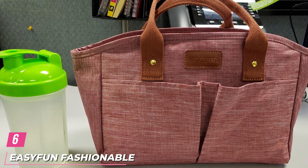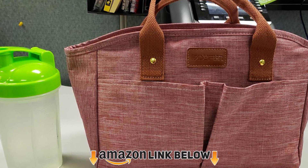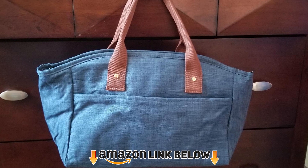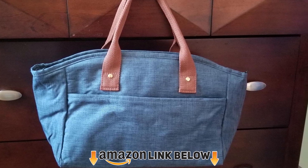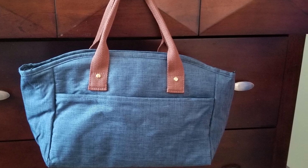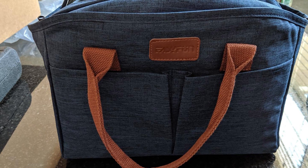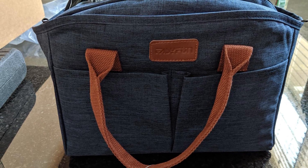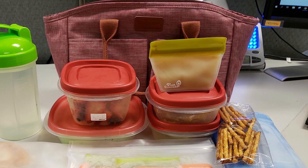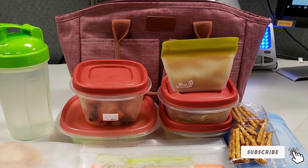The number six position is dominated by the EasyLunchboxes Fashionable Lunch Bag. This large lunch bag resembles a fashionable tote bag and even has a shoulder strap, but has the capacity to hold multiple meals. Many customers say they use the bag for work, while others add that it's also great for family picnics at the beach or park. 'This has room for lunch, drinks, and snacks to last you a whole day at work,' wrote one shopper. 'It looks like a cute purse — co-workers will notice it right away and ask where you got it.'